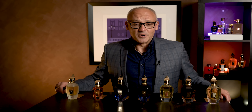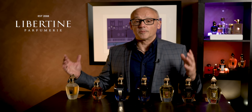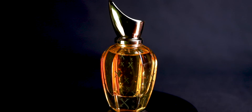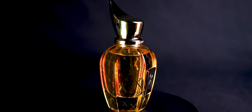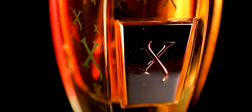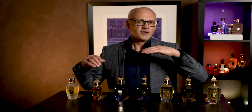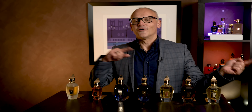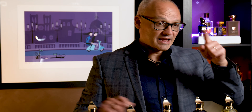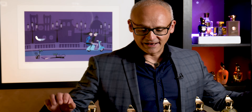Before I go any further, I want to thank the good people from Libertine Perfumery. We're doing a promo where you have a chance to win a free bottle of Starlight, a brand new fragrance here in Australia valued at $400. Details are at the end of this video — there are chapter marks below if you want to skip straight to that and find out how you can win.